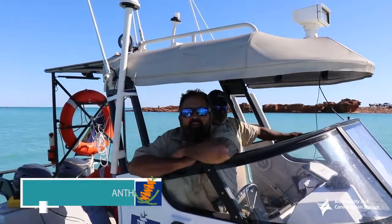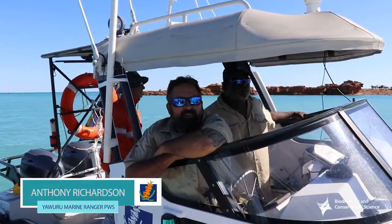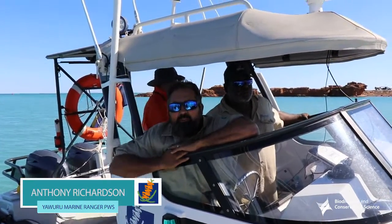Today we're heading out into the Yarra Nugalagan Roebuck Bay Marine Park. We're going to be doing some habitat mapping.